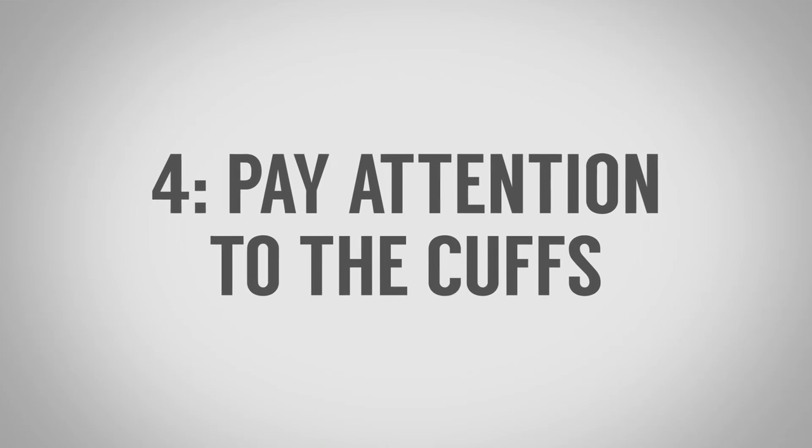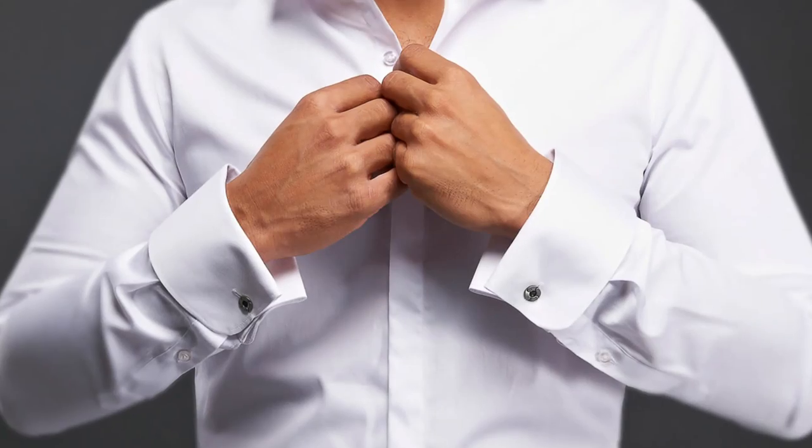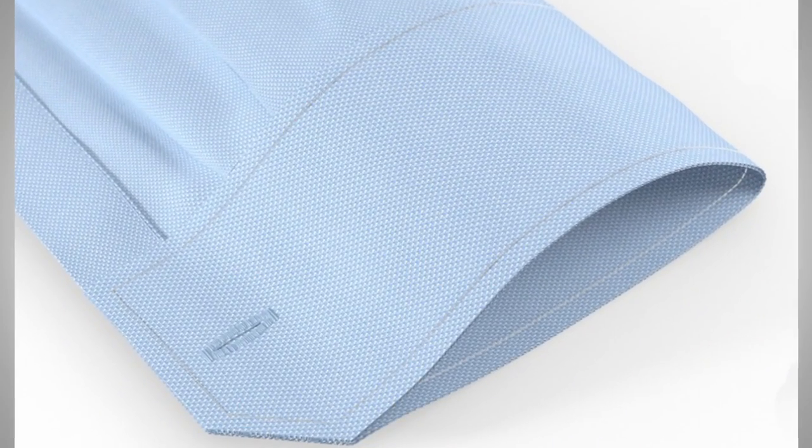Tip number four: focus on the cuff. The cuff isn't as important as the collar since it's farther from the face, but whenever you wear a jacket they see the edge of your cuff. You can have a lot of fun with cuffs. Off the rack you'll find French cuffs and a few barrel cuff options, but custom opens up two-button cuffs and variations of French cuffs — and yes, you can wear French cuffs without a jacket. Cuffs can become an integral part of your shirt's style.